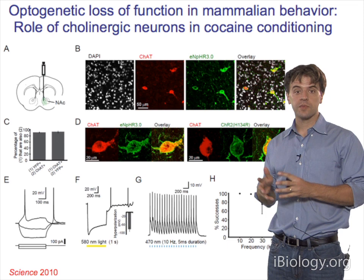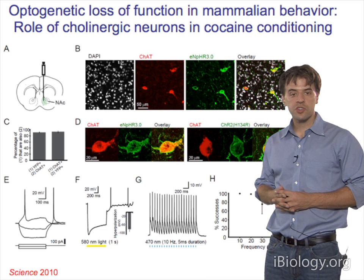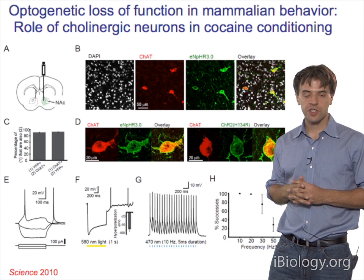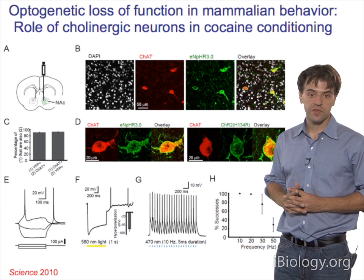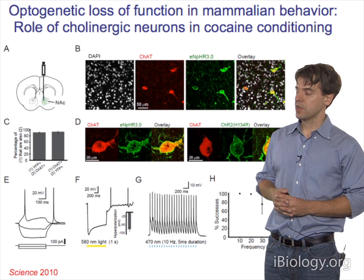These cells have been hypothesized to be linked to cocaine conditioning. EBNHR 3.0 is a trafficking-enhanced version—these opsins come from organisms that don't have endoplasmic reticulum or membrane trafficking like mammalian cells. Viviana Gradinaru in the laboratory figured out how to add trafficking motifs to help these opsins move to the right place in mammalian cells. This has helped every opsin substantially in terms of getting to the membrane and down axons and dendrites, important for projection targeting and robust behavioral effects.